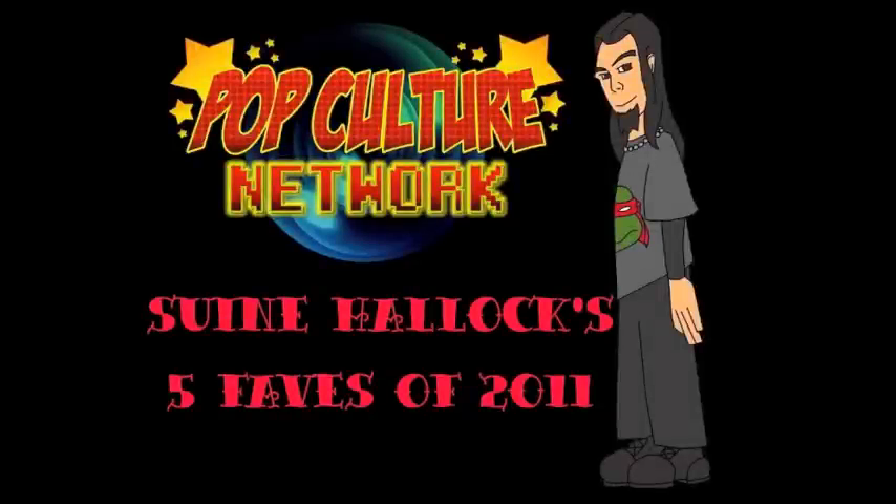What's going on all, Sweenholic here. Like last year, I'm presenting my five favorite additions to my toy collection from the year 2011, as we prepare to say goodbye to it. So what are we waiting for? Let's do this thing.